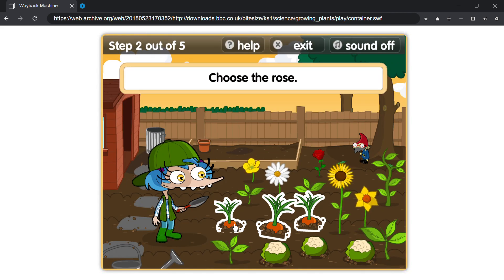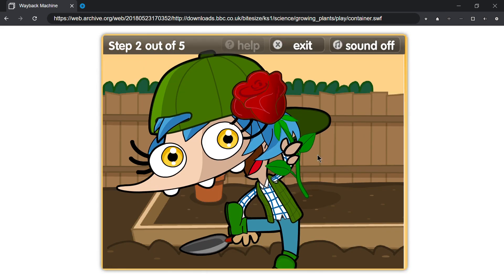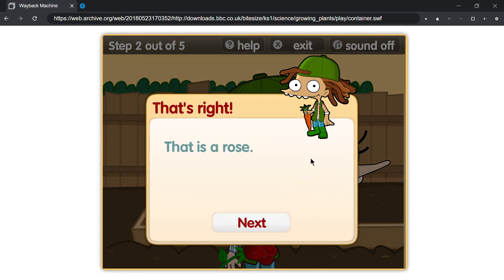Choose the rose. That's right, that is a rose.